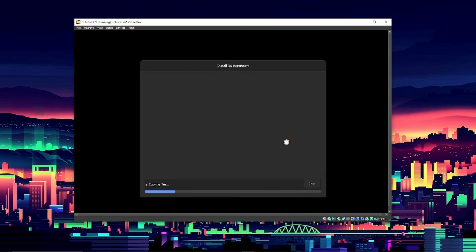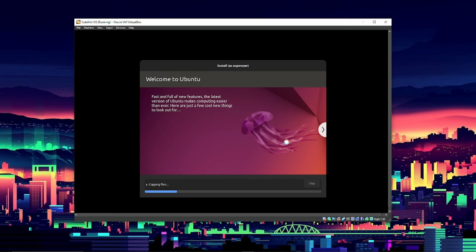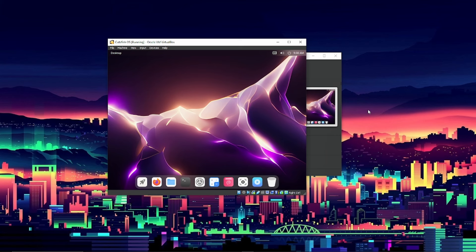The installation will begin and I'll be right back when it finishes. We're back — that took an above average amount of time, about 30 minutes to get this up and running. It just restarted for the first boot. 30 minutes is a little longer than most Linux distros I've installed in the past, but maybe it was installing more software. Maybe it's a sign we'll get a better experience.